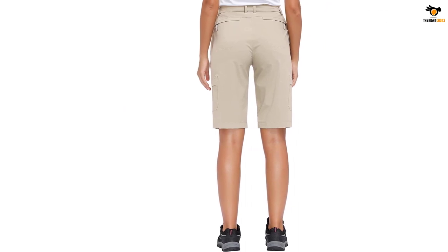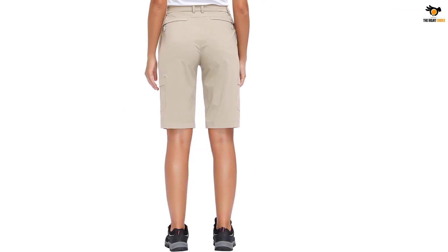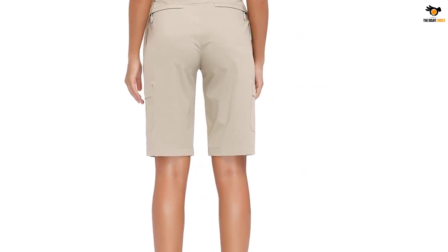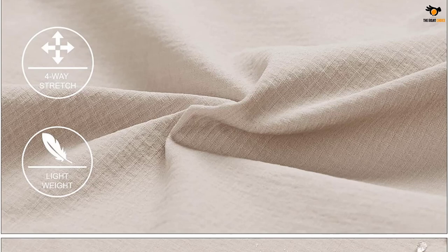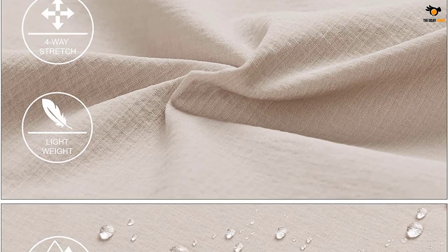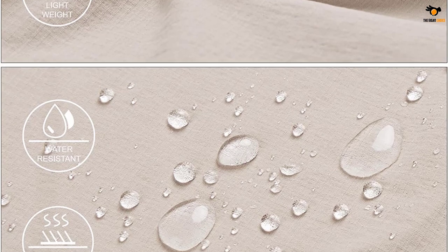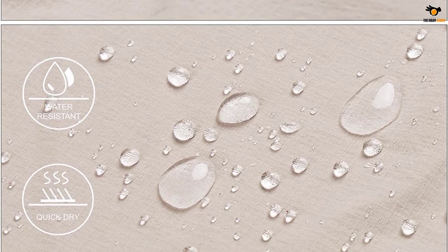These outdoor shorts feature lightweight, breathable, quick-dry, and water-resistant fabric. Four-way stretch comfort fabric offers UPF 50 Plus for excellent UV protection. The six multi-purpose pockets include two slant hand pockets, two cargo pockets, and two back zipper pockets.